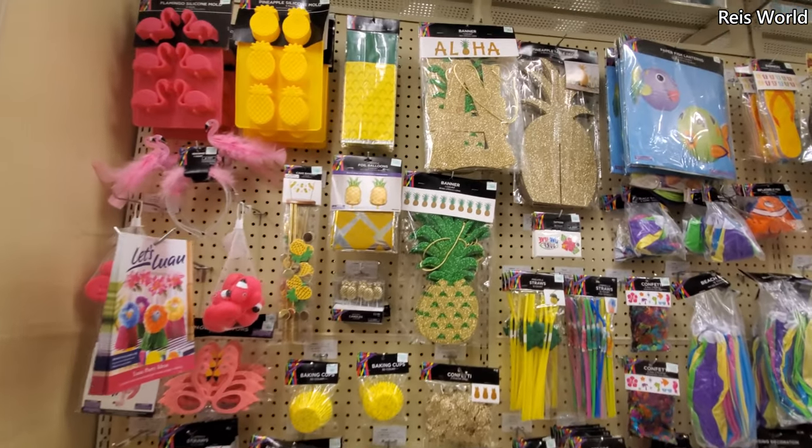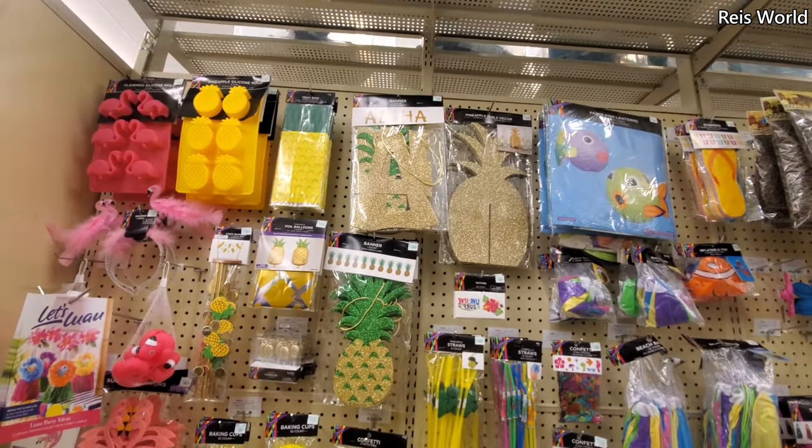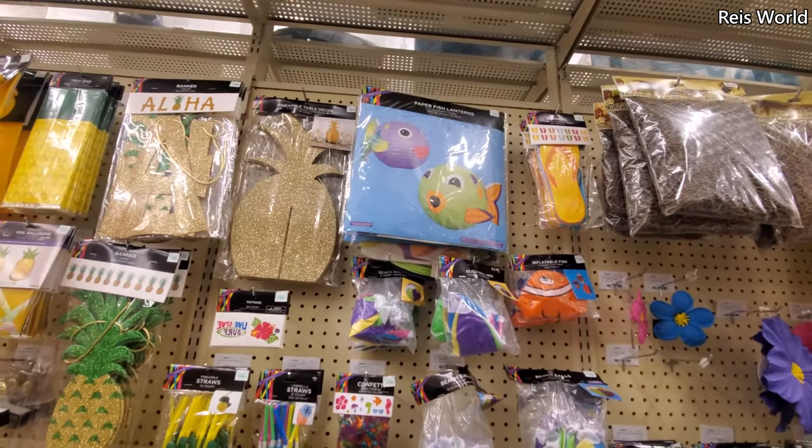Pineapple baking cups — they're only a dollar! Oh, look at the fish — they're looking cute.